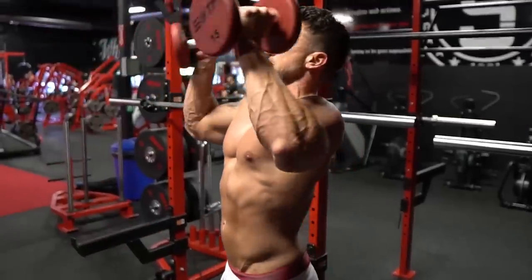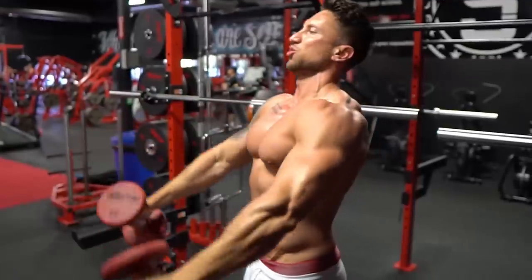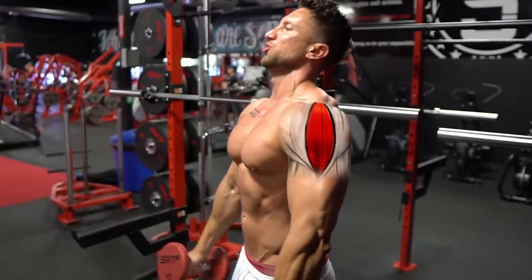The best way to have broader looking shoulders is increasing the lateral deltoid head — that middle deltoid head. We have the anterior, which is the front-facing one, the lateral, which is the middle, and the rear deltoid, which you see mostly from the side or facing the back.